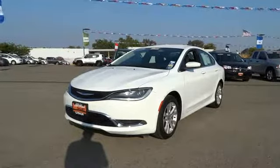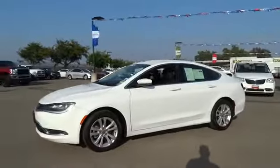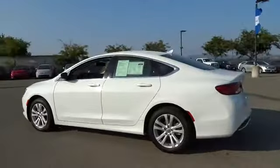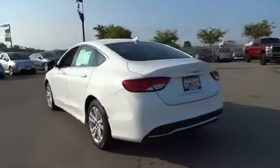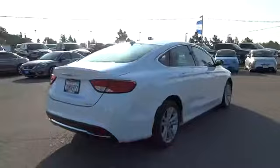The 2016 Chrysler 200. This midsize sedan from Chrysler is loaded with modern comforts — thicker seats, LED lighting, and noise dampeners are just a few. This 200 model for Chrysler takes an aggressive step into a competitive market.